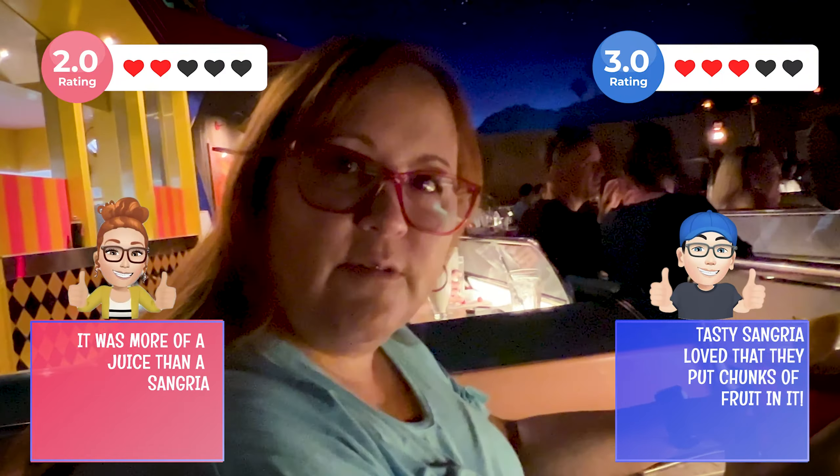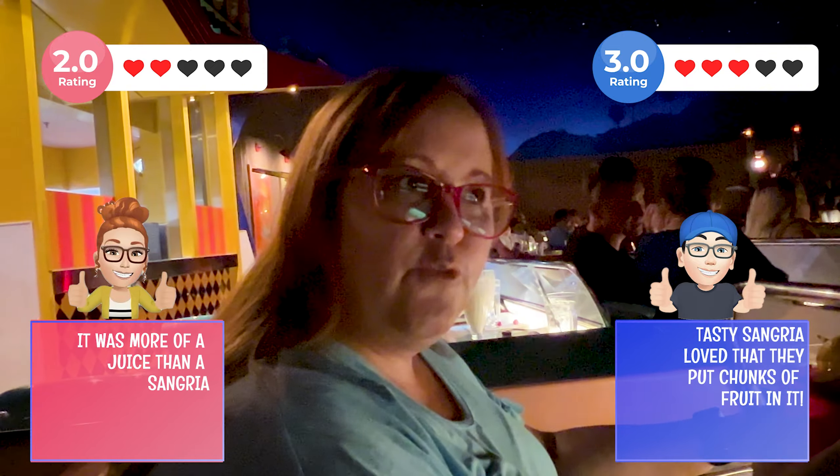It's soft but very fruity. I like this. Not strong, but it's good. I like it.